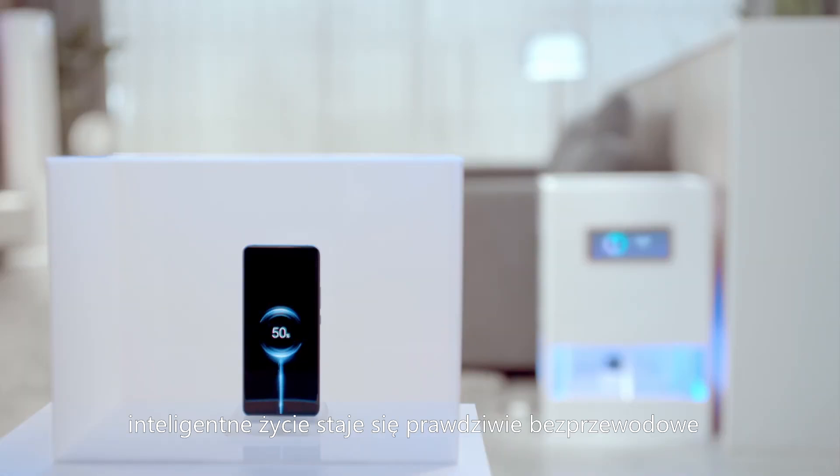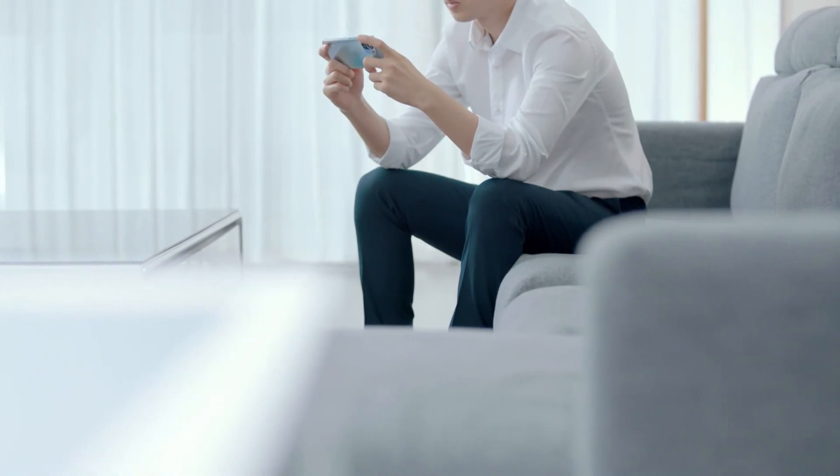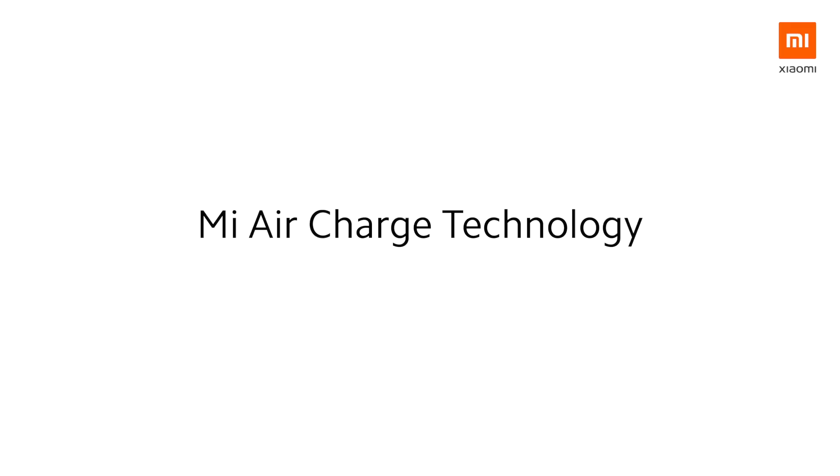Looking ahead, smart living goes truly wireless. This isn't science fiction. This is technology. Mi Air Charge technology.